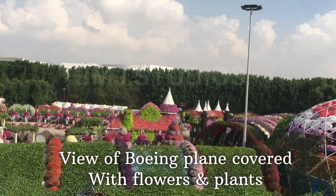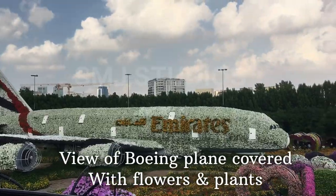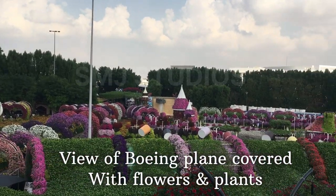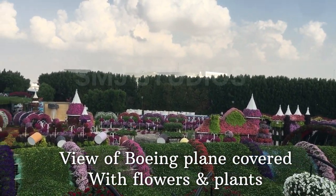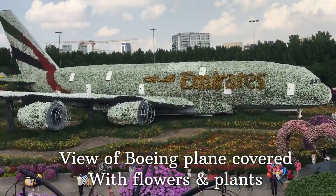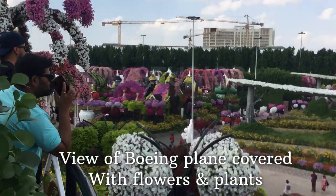If you want to see the plane display, you can see the decorated plants. It's a world record. If you are watching the plane, you can see the flowers in the video.